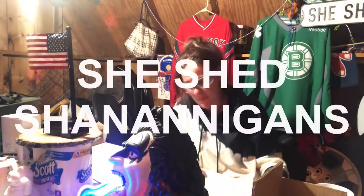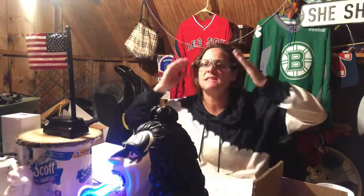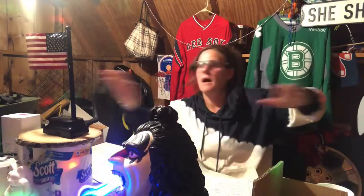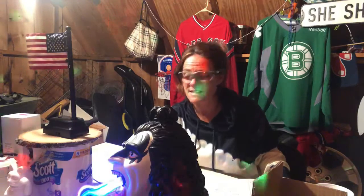All right, everybody, welcome to another episode of She Shed Shenanigans. It's been a while. I'm trying to stay focused, stay off anything political. So we're not doing political tonight. This is going to be fun — Fun She Shed Shenanigans. I got a restaurant place, I do have a product. We're going to take it on here. Let's go.